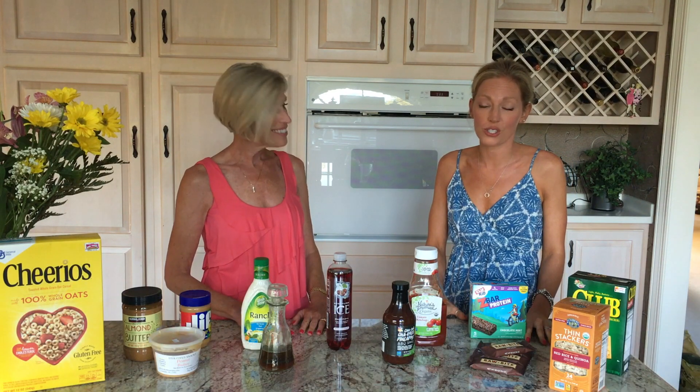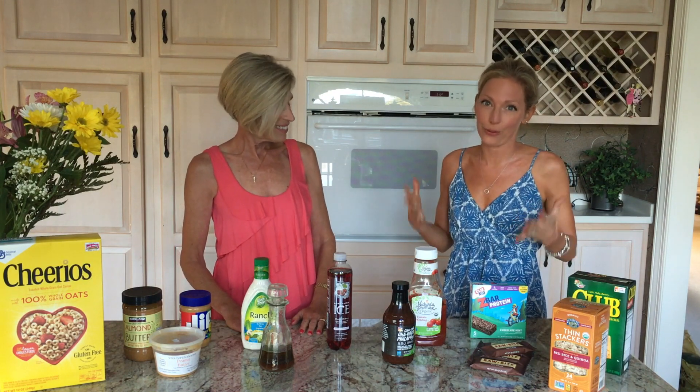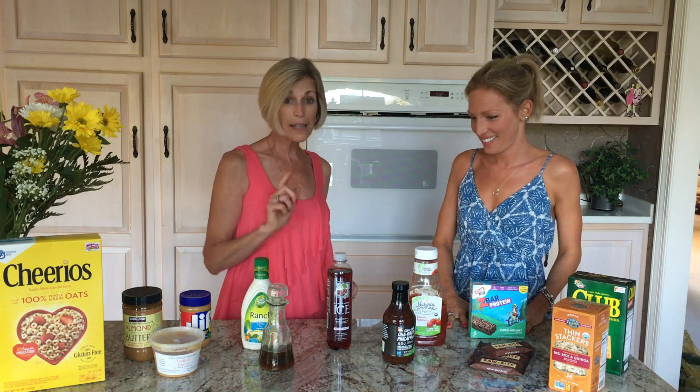Condiments in general are loaded with unhealthy ingredients. A lot of them have different dyes as well as high fructose corn syrup. Especially when you're choosing a ketchup or a barbecue sauce, pay attention to what's listed and try to keep it to seven ingredients — and keep those ingredients to full, real foods.